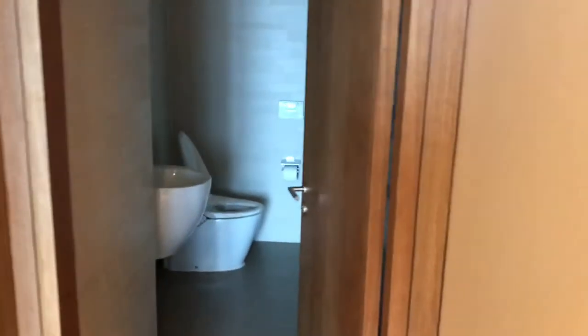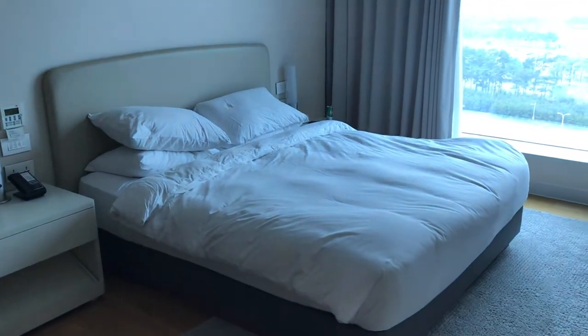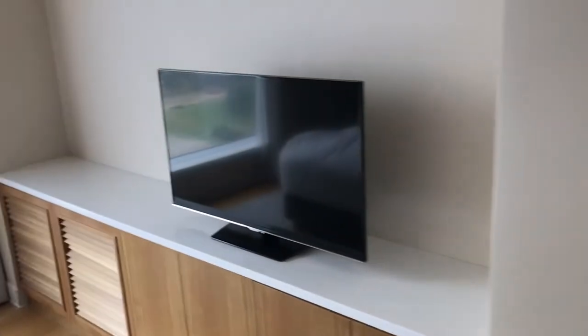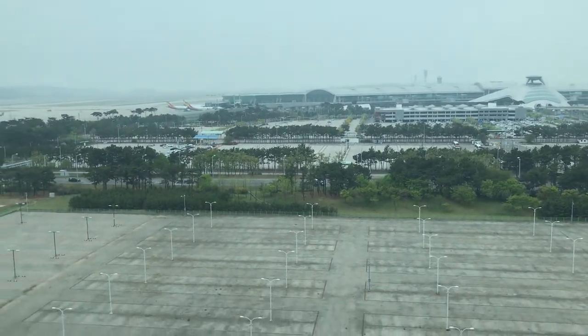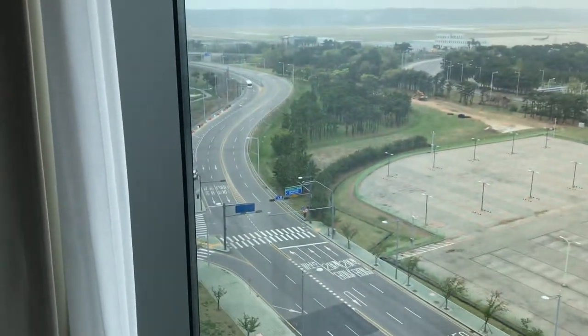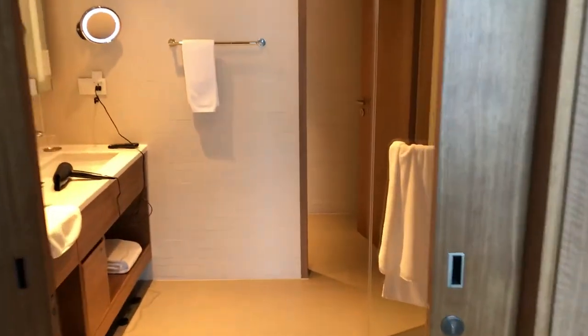Here we have the guest bathroom — just the toilet and the sink. Then the bedroom: king-size bed as usual, and a nice relaxation chair. There's a small TV in the bedroom, very tiny by today's standards. From the window we can see Incheon Airport — not very nice weather today, but it is dry. The Paradise City Casino is to our left; I was there yesterday and it was nearly empty — maybe five people inside the whole complex, as large as a convention center. Super creepy.